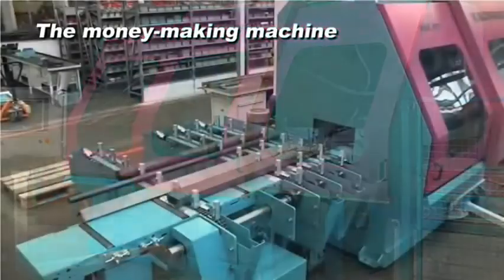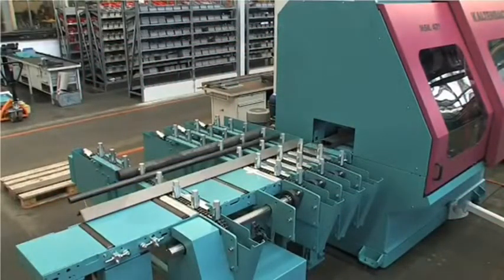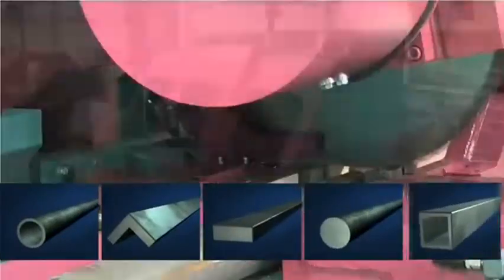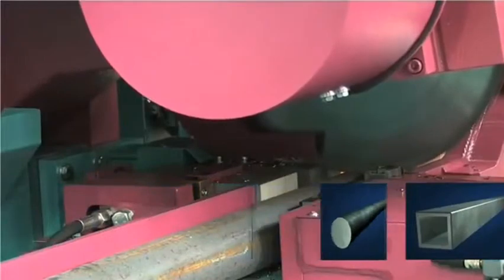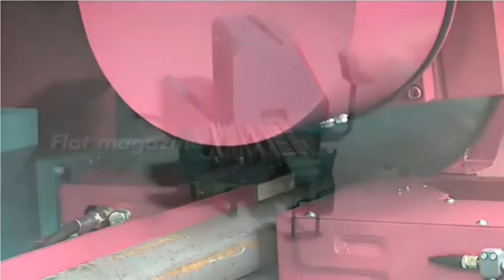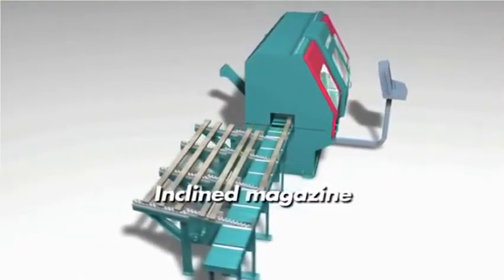The MSK471NA circular metal sawing machine is designed to enhance your efficiency. With its combination of flexibility and speed, the MSK ensures optimum material processing. Sophisticated technology in tried and trusted Kaltenbach quality.